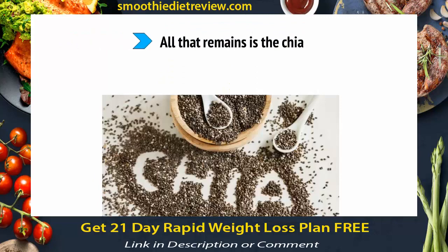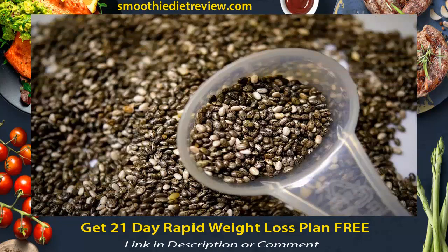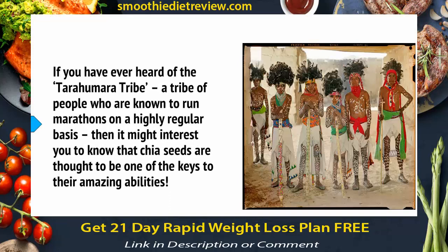All that remains is the chia. Chia seeds are some amazing seeds that have the ability to hold several times their volume of water, so you can consume them and they will slowly release all of that fluid inside the stomach. This allows you to have a steady supply of hydration as you run. If you've ever heard of the Tarahumara tribe — a tribe of people known to run marathons on a highly regular basis — chia seeds are thought to be one of the keys to their amazing abilities.